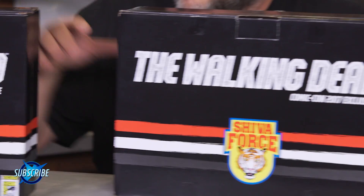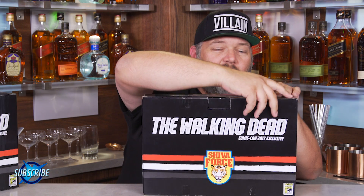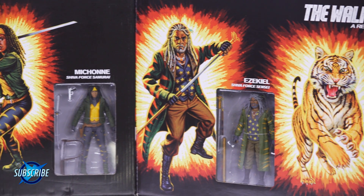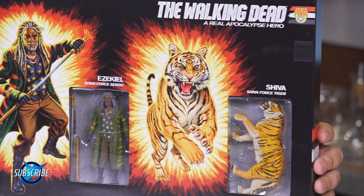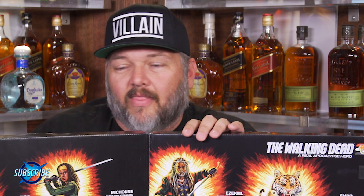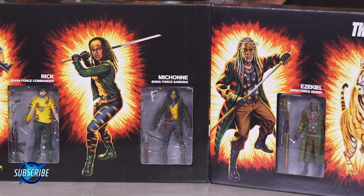So now let's take a look at these cool box sets. This is the San Diego Comic-Con 4-pack. We've got Rick, Michonne, Ezekiel, and of course the first ever Shiva action figure. These come in two amazing sets — we've got the regular version and then the awesome bloody version.